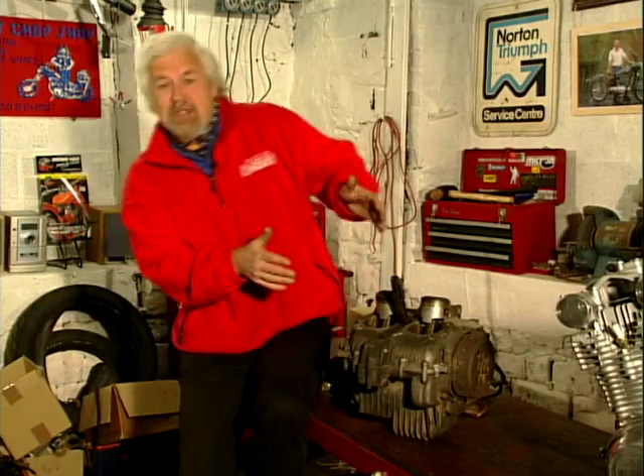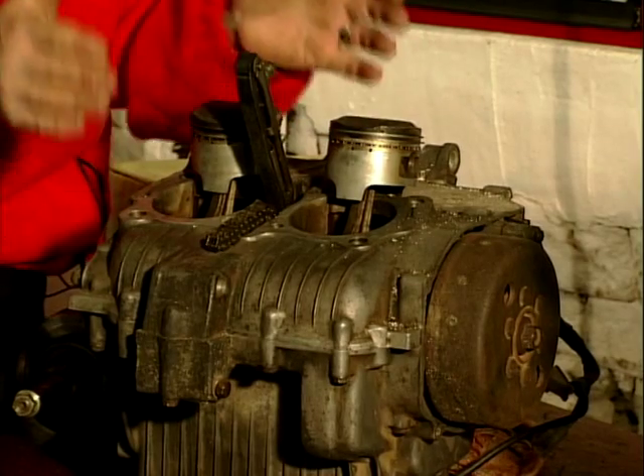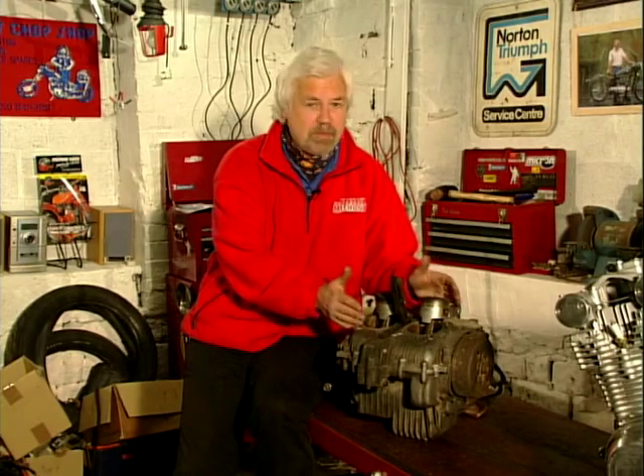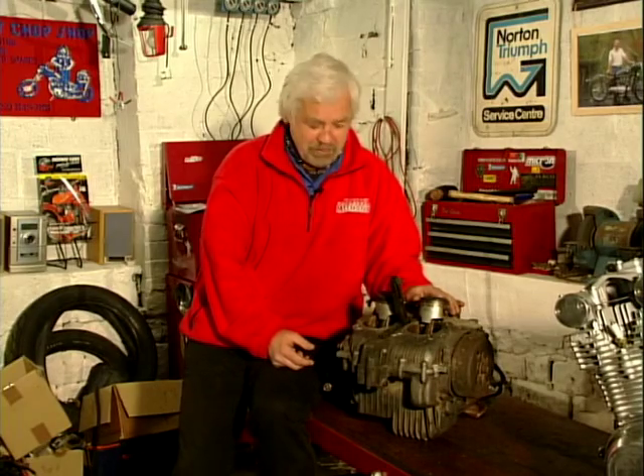This engine from a 250 Honda has two cylinders and two pistons, which you can see here. The advantage of a twin cylinder engine is it runs much more evenly and the bike can feel a lot smoother to ride. It's still a nice small compact engine unit — it hasn't grown too much — so it can make an ideal middleweight commuter.